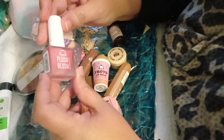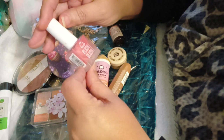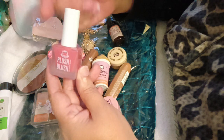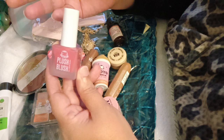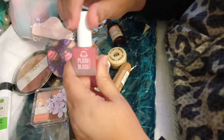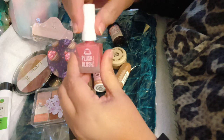The next thing is this - I've never tried this one. This is the plush blush and this is pawpaw. So anything that has pawpaw, they donate money towards animals for their care. Whenever you see the pawpaw, that's what they're doing - donating some proceeds of your purchase. So this is a cream blush. Never tried it. Brand new to me.